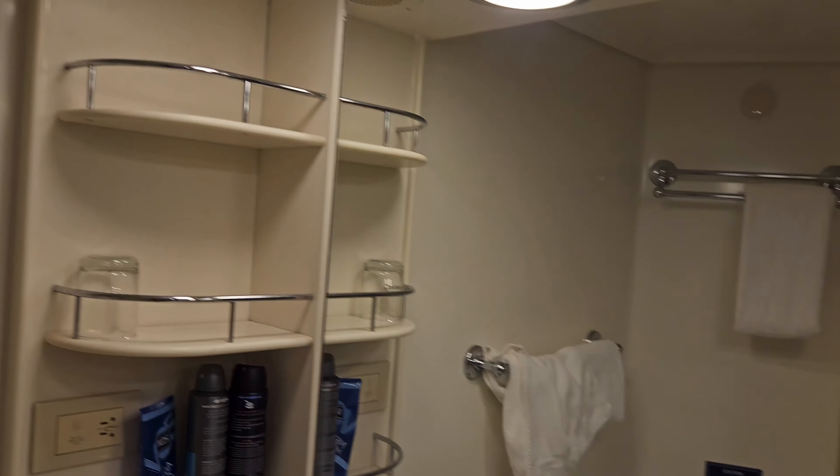On to the bathroom with the shower and shower curtain. Not very big but enough for traveling for a week or two.